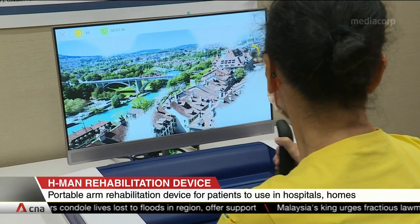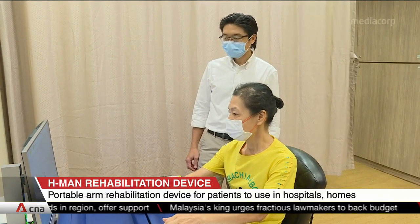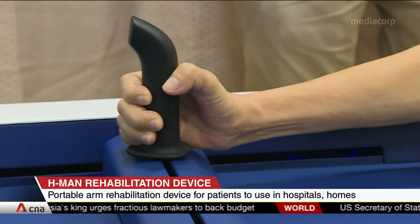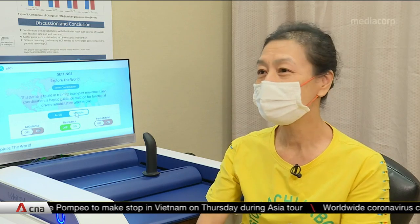For 60-year-old Madam Seat, who loves travelling, H-Man allows her to explore the world by moving a joystick. Very fun. It gives you the motivation to move, to stretch your hand, to find out the country.